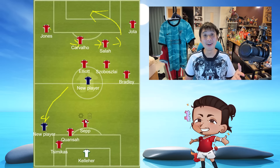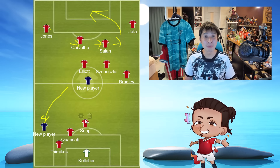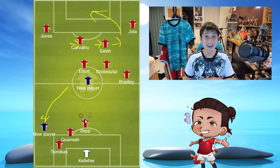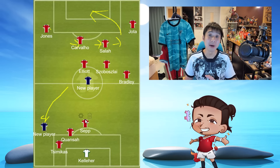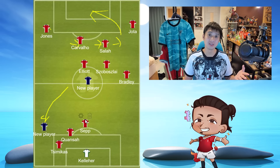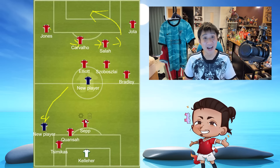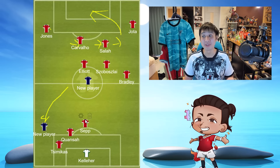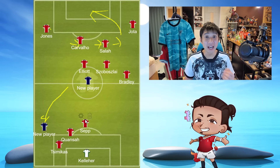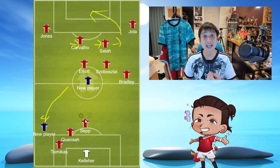Wataru Endo and Bajcetic are going to be the double pillars of support at the base of midfield — to win back the ball, hold position, and bring the youngsters to prominence. Bajcetic counts as a senior player now, and Endo will be the man to lead youngsters to glory in cup victories. In the absence of Virgil van Dijk, Alisson Becker, and Andy Robertson, you need a calm head to walk the players through the game, always be an option, get the ball, and give it to the youngsters to shine.